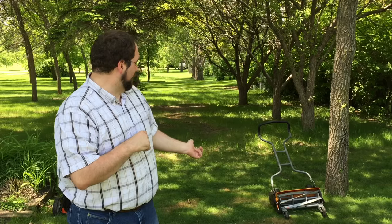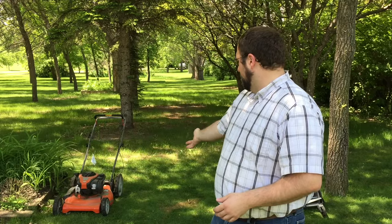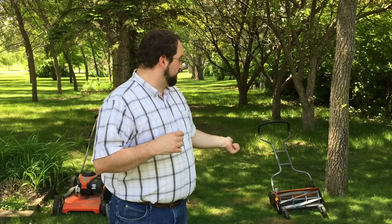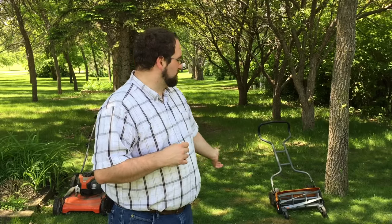My first lawnmower here on my left is a Fiskars Stay Sharp Max. It's a push-powered lawnmower, and then on my right is my Husqvarna gas-powered mower. I started, when we bought our house, by getting the Fiskars right here. It's a really good mower for the money — a little over $200 — and it works surprisingly well.